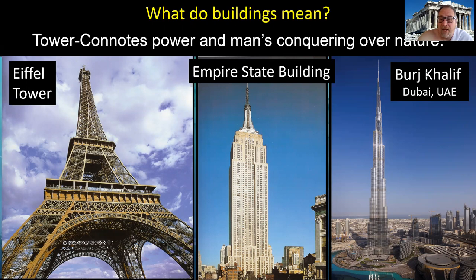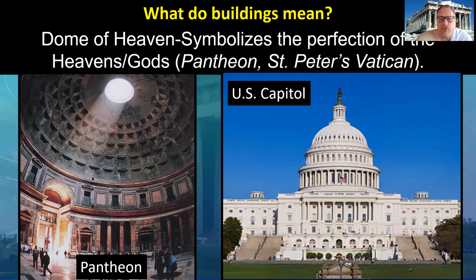Finally, we have the arch — one of the greatest human inventions. It soars in the air but also returns to earth, taking the heavens and bringing them down to an earthly kind of form. We see this in very beautiful buildings and architecture, particularly many dedicated to the gods. And the dome — once we develop the dome, which takes us to the Roman period, it symbolizes the perfection of the heavens and the gods. Once this gets created, we use a lot fewer arches in religious buildings and start using more domes as the sacred holy space of the perfection of man and God coming together.